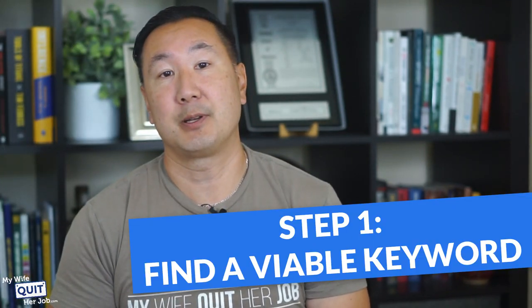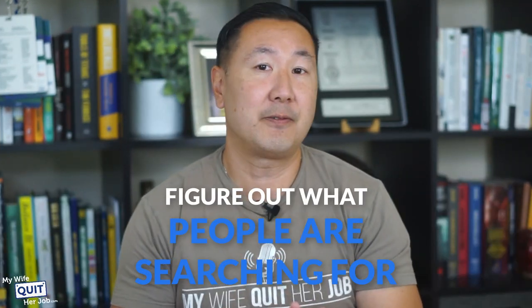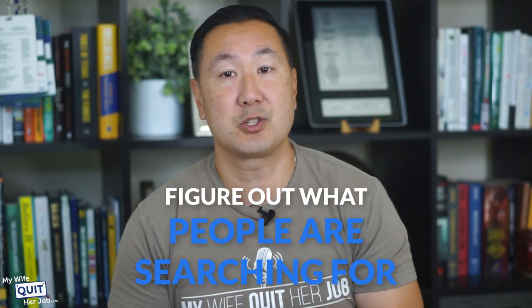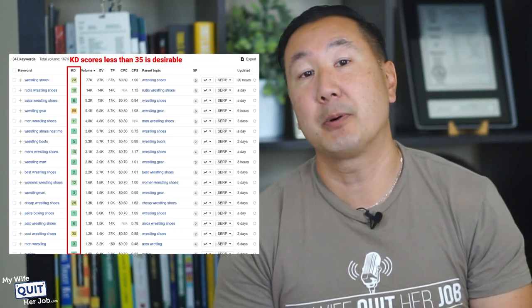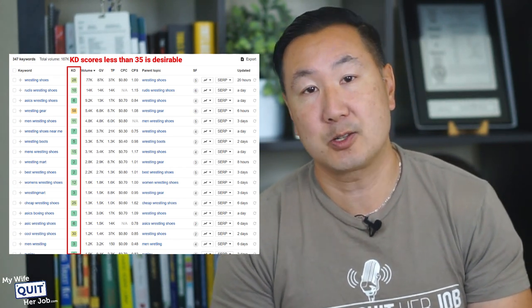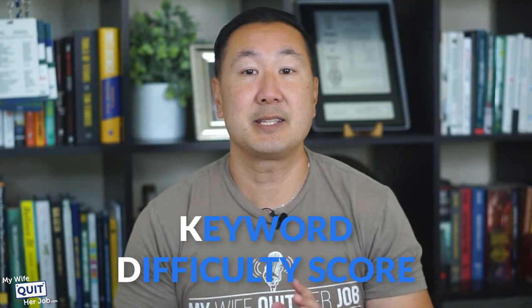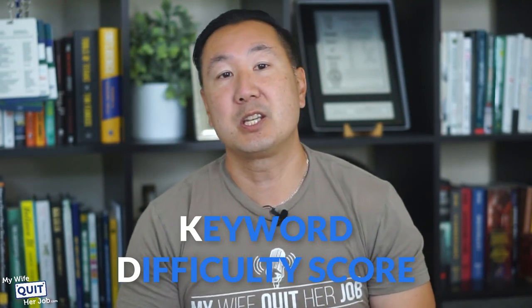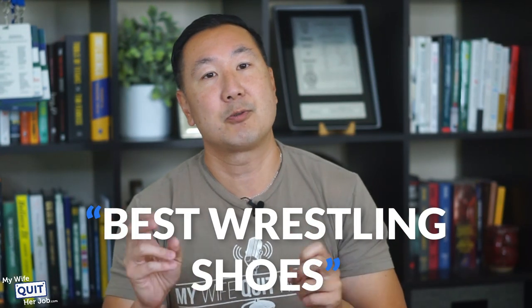Step one is to find a viable keyword. Most people don't give much thought to their page titles when they start their online store. It pays to spend a little extra time to figure out what people are searching for. For example, let's say I want to sell wrestling shoes online. By entering 'wrestling shoes' into Ahrefs, the tool will tell us all the permutations for wrestling shoes that people are searching for, how many searches per month each keyword gets, and how hard it is to rank for that keyword. Ahrefs assigns a KD — keyword difficulty — score to each keyword, giving you a rough idea of how hard it will be to rank. A KD value in the 30s or less is desirable. I would probably go for 'youth wrestling shoes' or 'best wrestling shoes,' as they yield a decent number of searches with a low to moderate level of keyword competition.